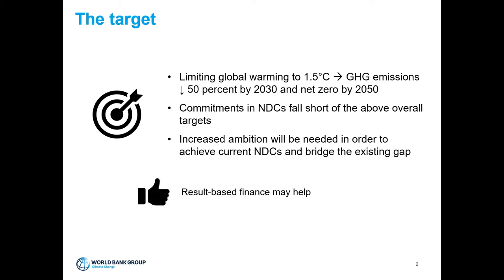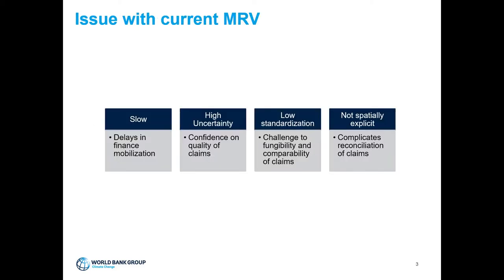To bridge this gap and increase overall ambition, the World Bank believes that results-based finance, including market-based mechanisms, are necessary. Market-based mechanisms involve paying for carbon offsets that could be transacted, incentivizing emission reductions. One of the challenges to upscaling carbon markets is the current MRV system, which is slow — the MRV cycle can take between 12 to 20 months — thereby delaying finance mobilization. The estimates provided have high uncertainty, which affects confidence in the quality of claims, and there is low standardization, causing challenges for fungibility and comparability.